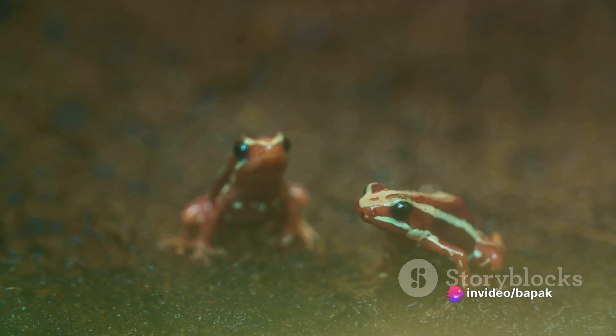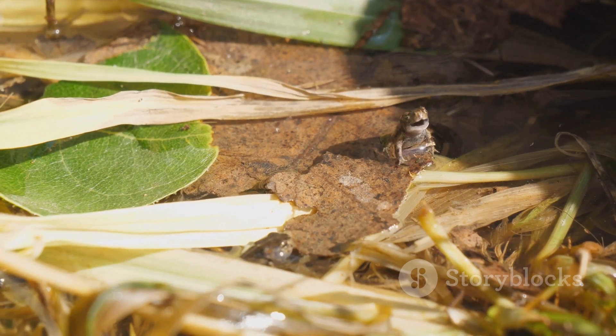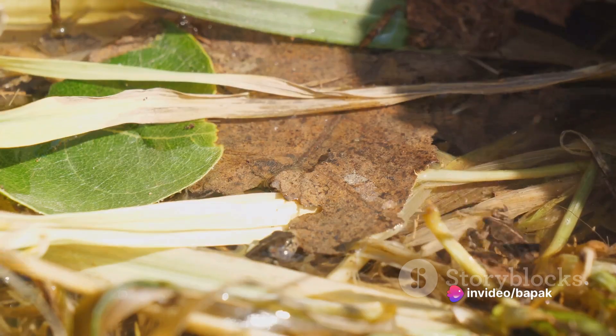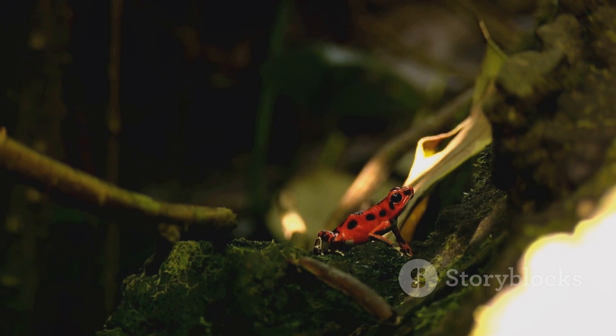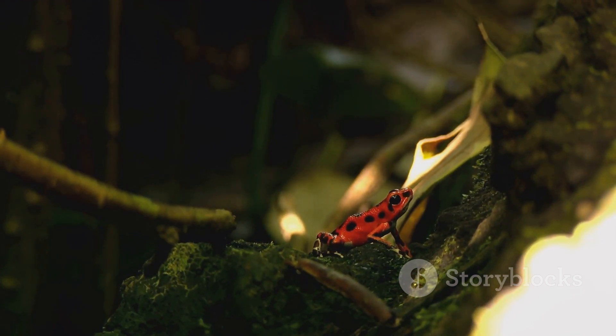Lastly, let's touch on diet. Both frogs and toads are carnivorous and eat a diet of insects and small invertebrates. However, toads have a broader diet and will eat anything they can swallow, even harmful pests. Frogs are a bit more selective and prefer live, moving prey. These differences, while seemingly small, play a significant role in distinguishing between frogs and toads, each with unique characteristics that make them perfectly adapted to their preferred lifestyles.